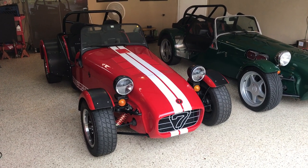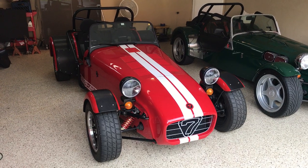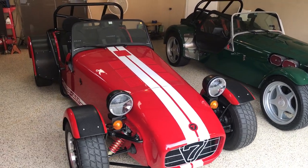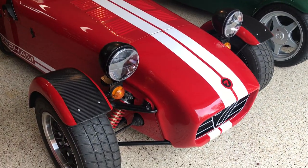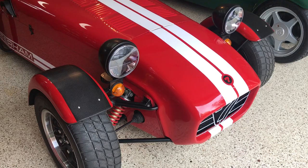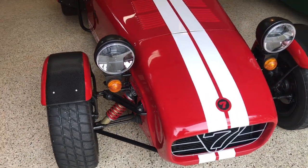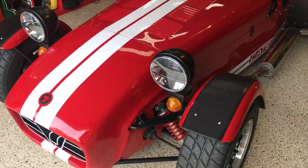Here's a quick video of my 1992 Kadram Super Sprint. It does have the Rover K-series engine — it's the 1.4 liter version, rated 125 horsepower, 16 valve.